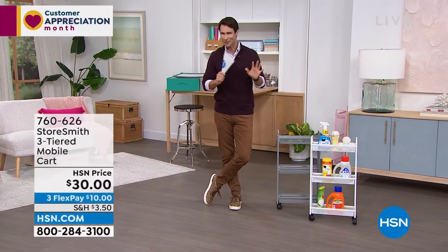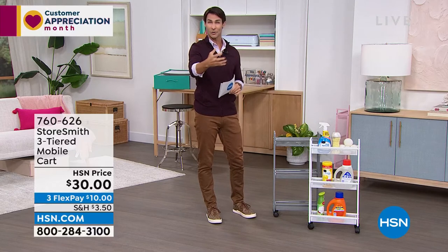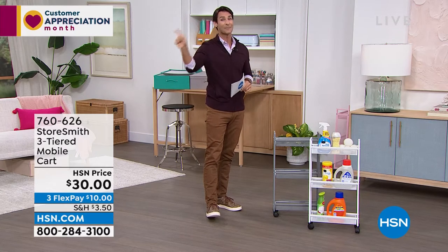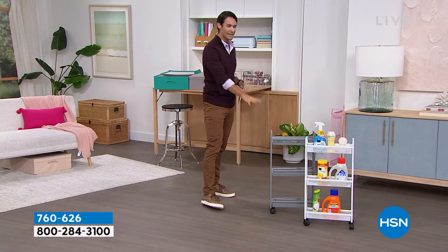Everything this hour is from Storesmith — our proprietary brand here at HSN, born out of listening to you. Before we move on, it is Tuesday, it is Customer Appreciation Month, it is VIP Tuesdays. We have a VIP savings event: if you have your HSN card and you're ordering $99 or more, use code 182317 — you will get twenty dollars off every $99 purchase. I'll remind you throughout the hour.